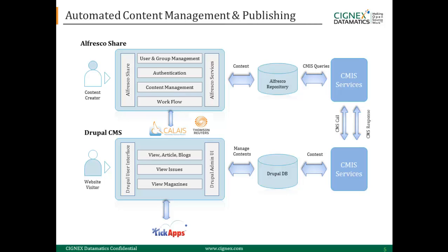the content is pushed into the Drupal database, where the end user or website visitor can view the article. This automated solution has been integrated with third-party solutions like Kikapps, Opencalay, and Thomson Reuters.